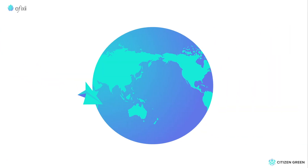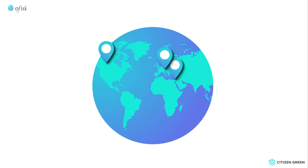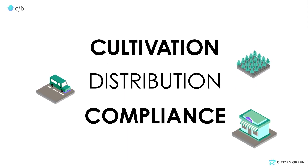Iffixi was designed with leading medical cannabis and CBD cultivators from Israel, Canada, and Switzerland, and was built to align with their cultivation, distribution, and compliance processes.